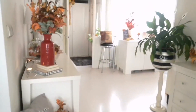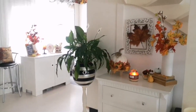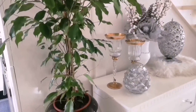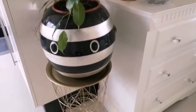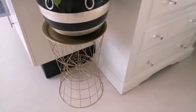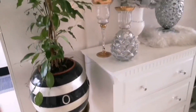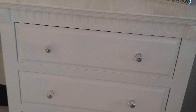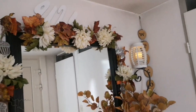This dresser to the right is also a Marketplace find — I think I've had it for three years. It was an upcycle: it was dark brown wood but I painted it white and I absolutely love it. However, I'm going to replace it because I need a larger cabinet so I can store my printer in there, as this piece is all drawers.